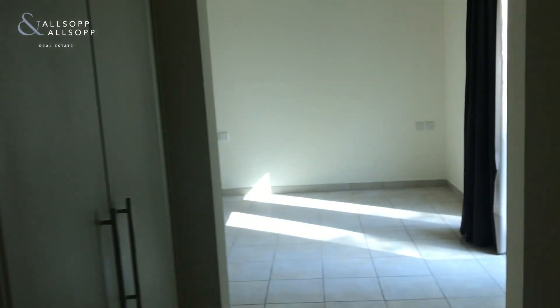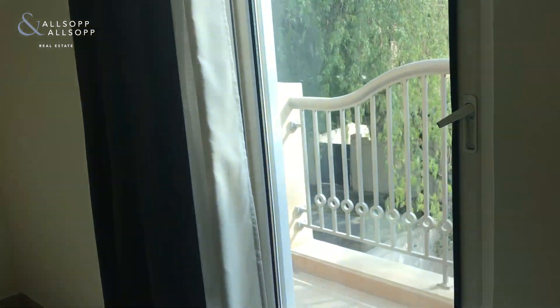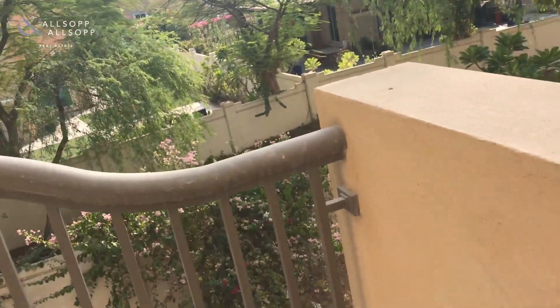This is a really nice example of a townhouse and it's been kept on top of really nicely. If you have any more questions or would like to arrange a viewing, please do get in touch and I look forward to speaking with you very soon.